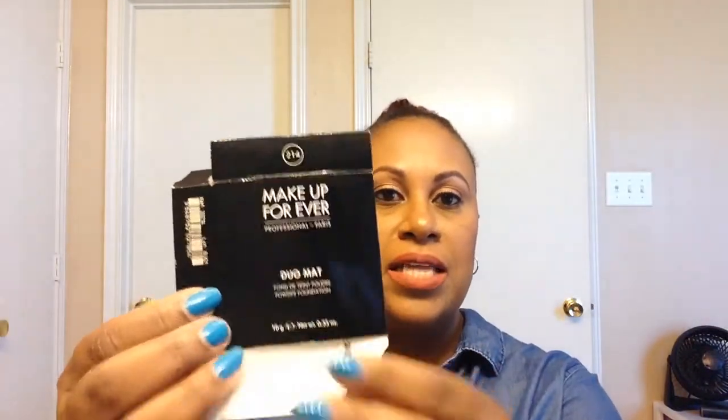I got the Makeup Forever Duo Matte Powder. I was using this every day as a powder foundation, but I have moved to a liquid foundation now that I use every day. I do really, really like this though — the coverage is pretty good, the color match is pretty good.